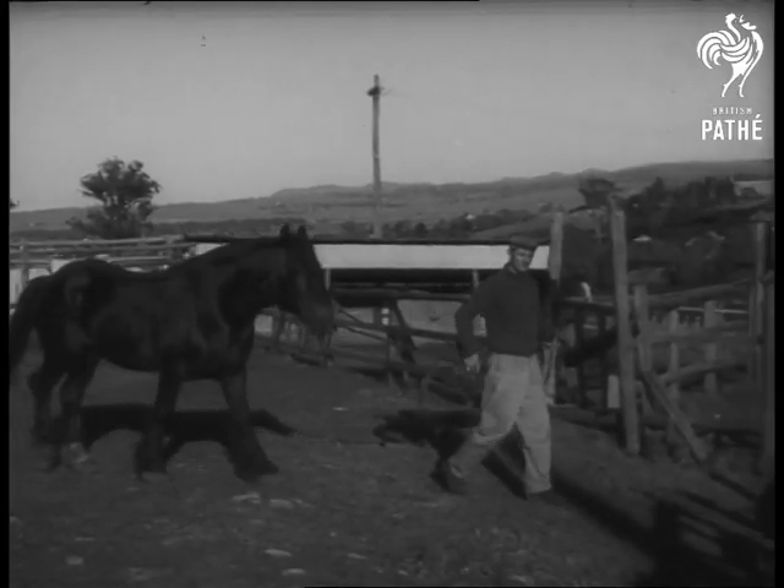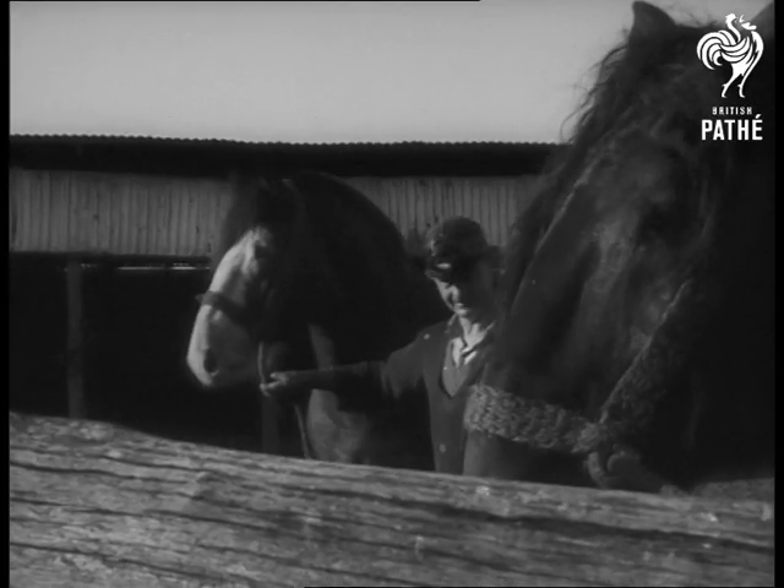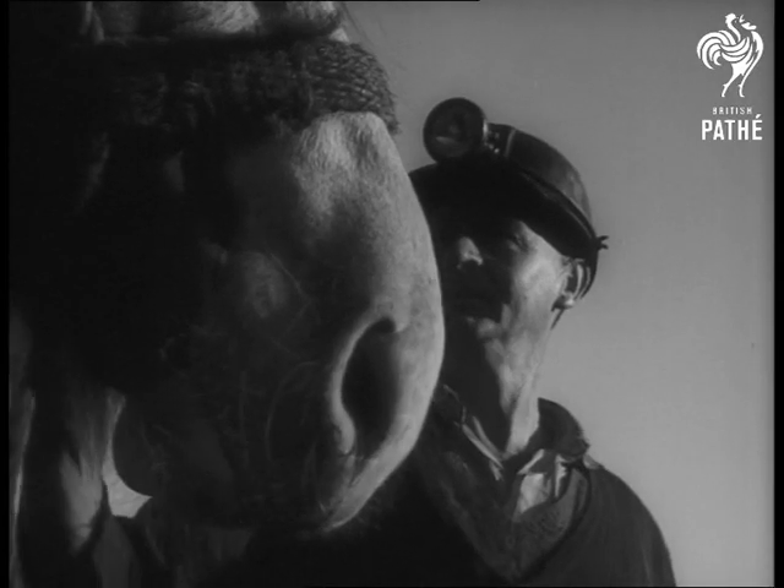Nugget, like the other horses here, costs about four pounds a week to keep. The pit ponies aren't blind because they spend just as much time on the surface as they do below.